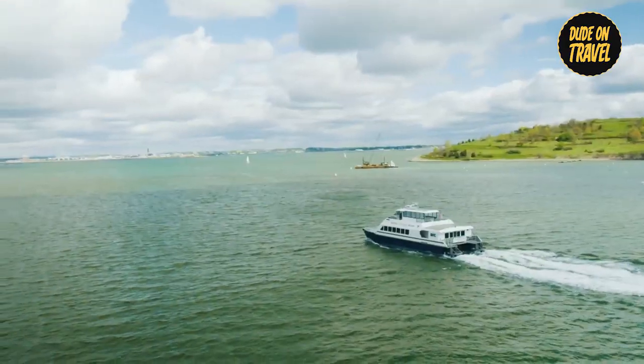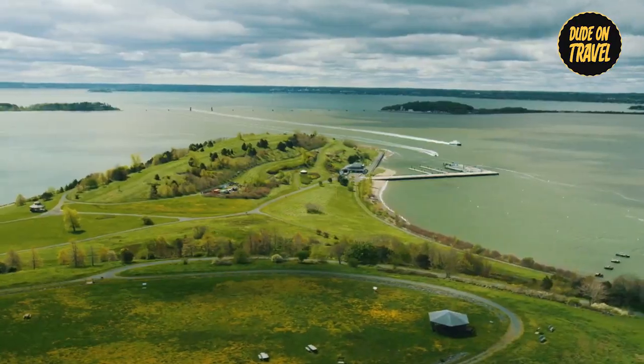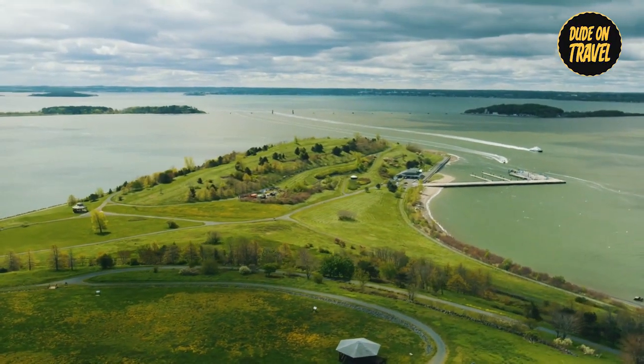Also, take a boat trip to the Boston Harbor Islands, where breathtaking views and exciting outdoor activities await, ensuring a memorable exploration of this iconic waterway.